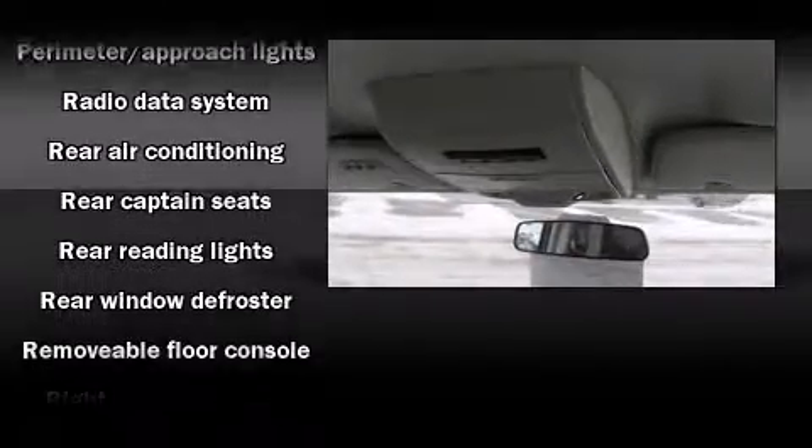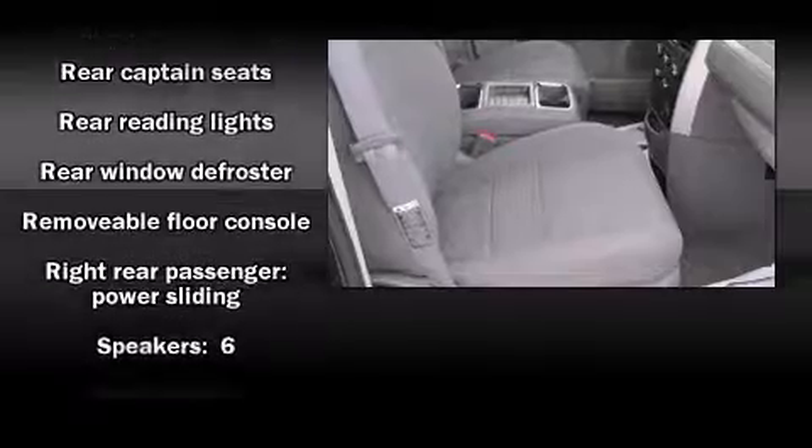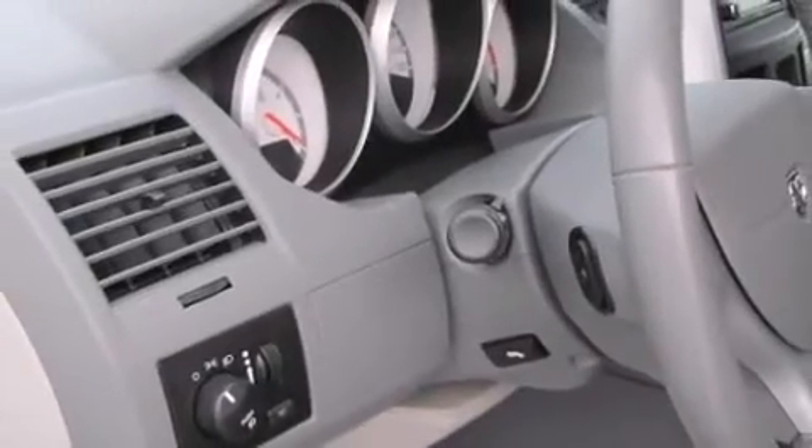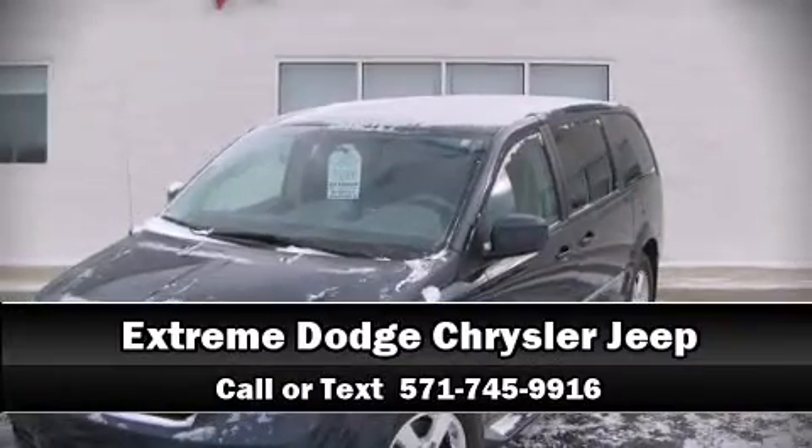Ignition disabling and four-wheel disc brakes with ABS round out the safety package. Brake assist technology provides extra pressure when applying the brakes. Stop by our dealership or give us a call for more information.